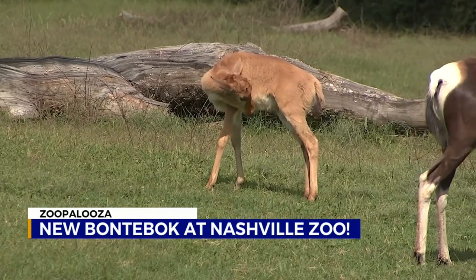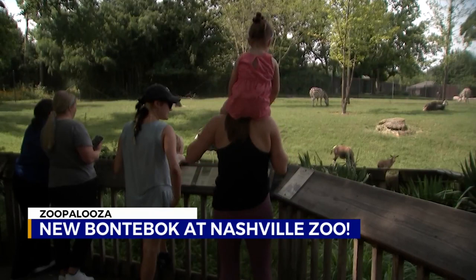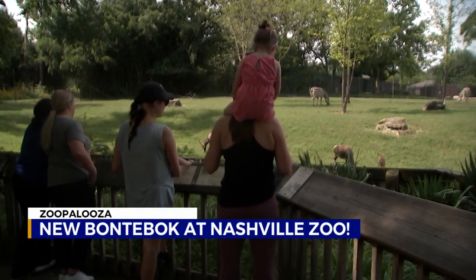Shriner is the third bontebok born at the Nashville Zoo, so they're doing pretty well. For this week's Zoopalooza, I'm Davis Nolan.